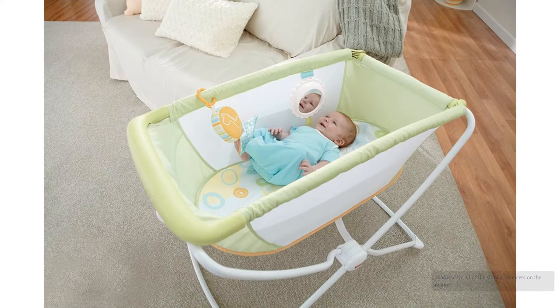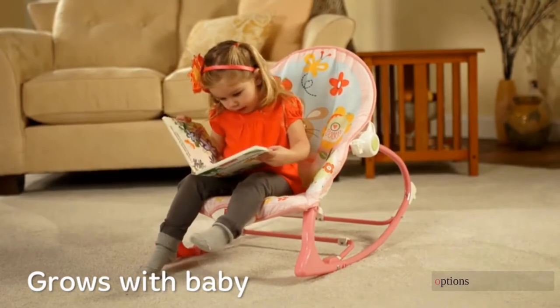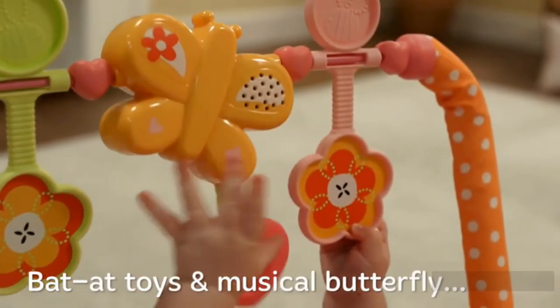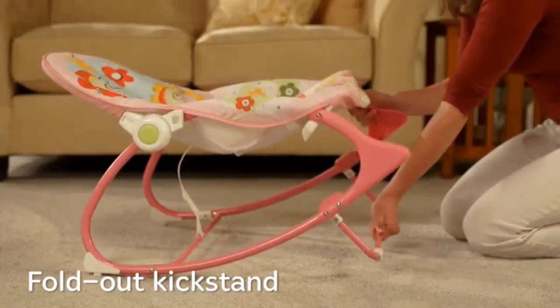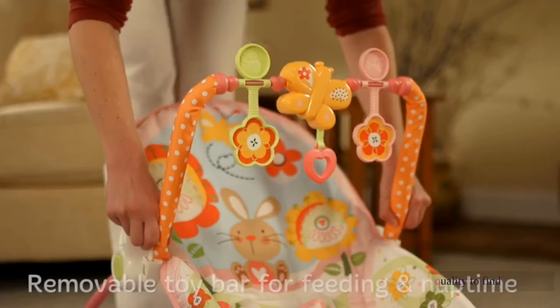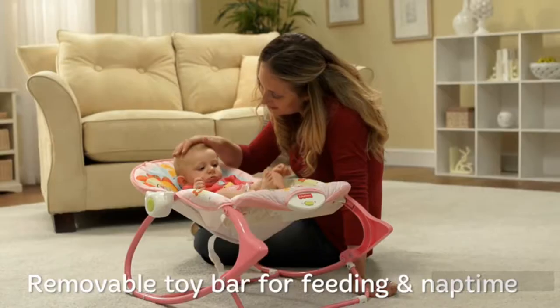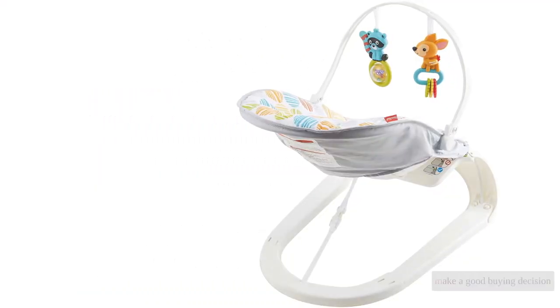Confused by all of the similar bouncers on the market? We were too. We researched more than 20 different options before buying 9 of the top bouncers on the market to find the best in the bunch. We tested the products side by side for ease of assembly, features, and quality to find the right options for every baby and family need. Using tiny testers, we have the details you need to make a good buying decision for your baby.